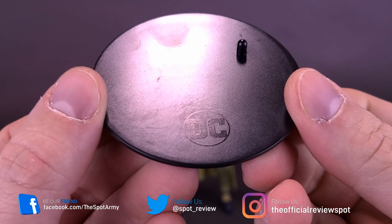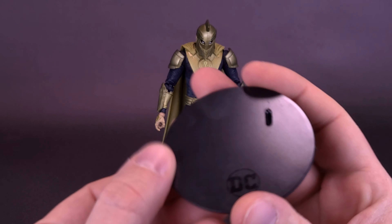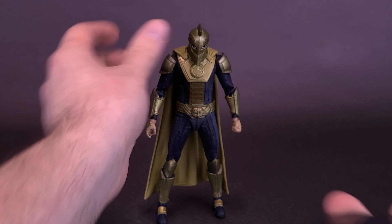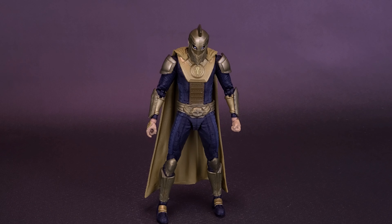The figure also comes included with a circular black display stand with the DC logo branded on the bottom — perfect for fitting underneath the feet of Dr. Fate and really any of the other figures we've gotten so far from the Injustice line. The figure does have holes on the bottom of both of his feet, but you're only going to be able to use one of them for the display stand. Unfortunately, Dr. Fate doesn't come included with any other accessories — not that you would really consider a display stand, a comic, or a card accessories.